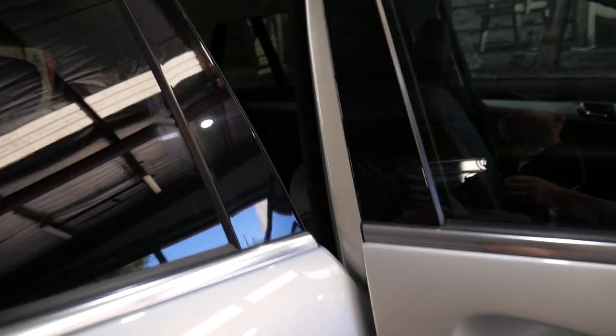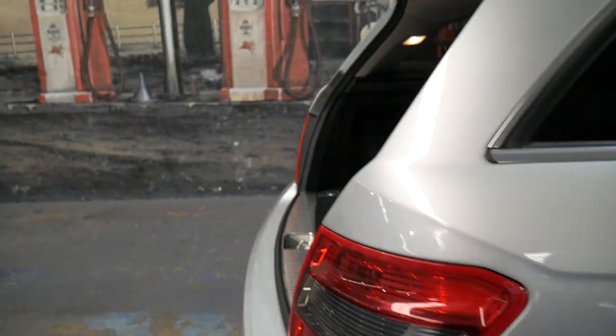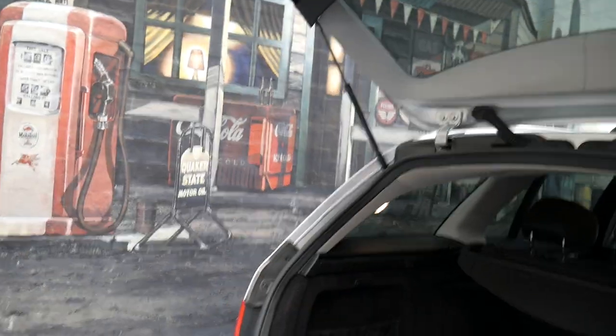We've driven the car and it drives very well. Every one of our cars we send to a Mercedes specialist down the road who checks tyres, brakes, oil leaks and things like that. There's also a nice little handle there to pull the boot down.